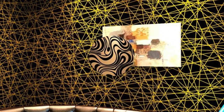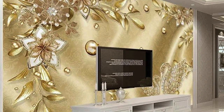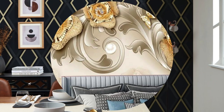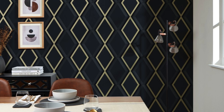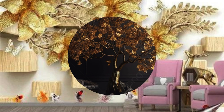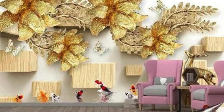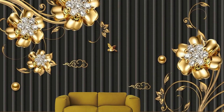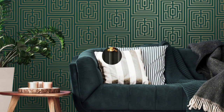Furthermore, the tactile and sensory experience offered by metallic wallpaper adds another layer of fascination. The texture can range from smooth and sleek to embossed or patterned, creating a visual and tactile feast for occupants. Running one's fingers over the textured surface adds depth and dimension to the overall aesthetic — particularly noteworthy in boutique shops, luxurious bedrooms, or sophisticated lounges. The reflective qualities also contribute to the illusion of space and openness, with strategic placement bouncing light around smaller rooms. Creative designers often use it on ceilings, creating an unexpected and visually striking effect.